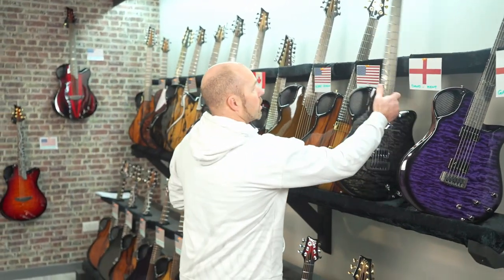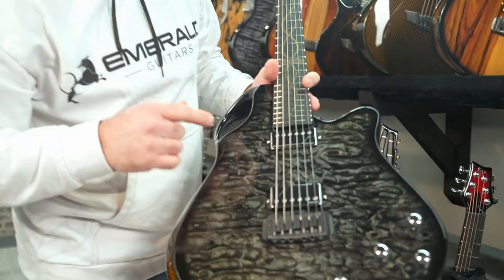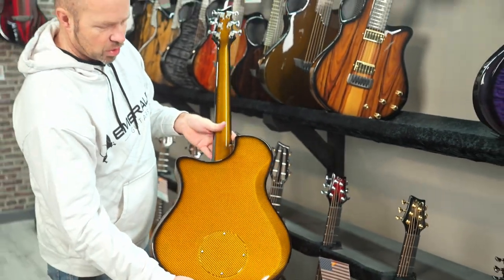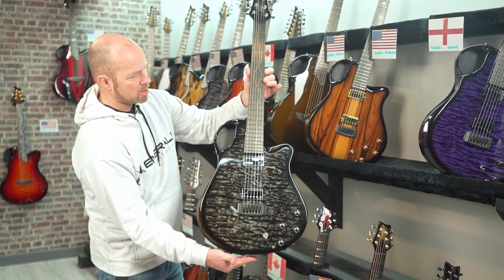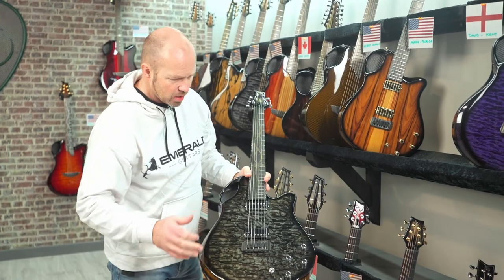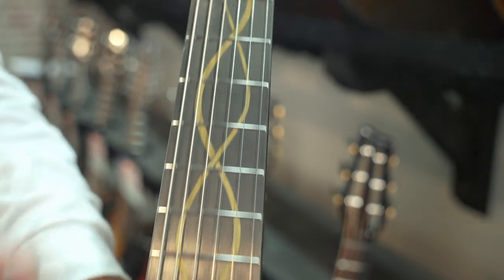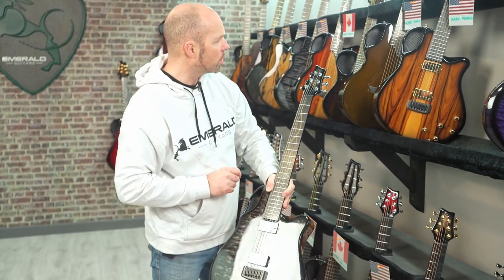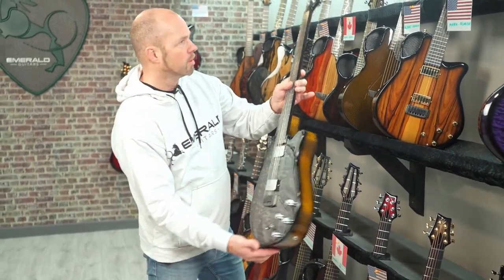Another really nice specification going out to David in Kent - we were actually all talking about this one in the office. This one is black quilted maple on the top and vibrant amber back and sides. Really quite a contrast between the gold, chromes, and blacks. That just ties in with the gold on the back and sides, giving it the gold logo up top as well - a nice contrast between gold, chromes, and blacks.